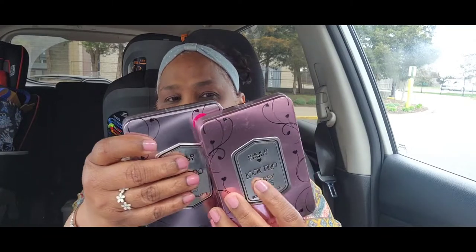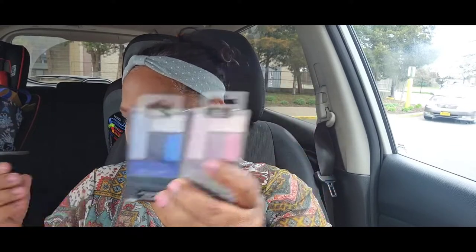Then you got two other palettes — a Sassy Eyes and a Smoky Eyes, both by Hard Candy. Then you got two Wet n Wild palettes: one is Breezy and the other is Floral Values.